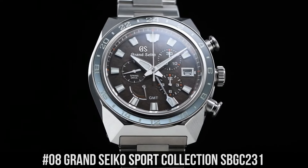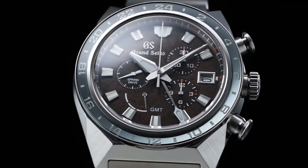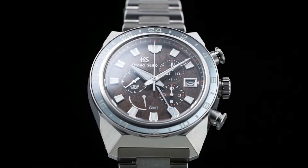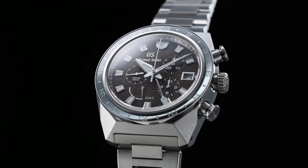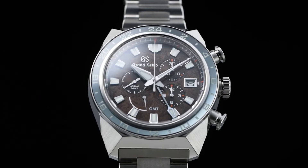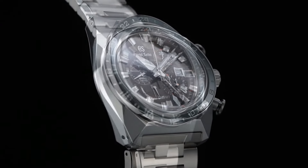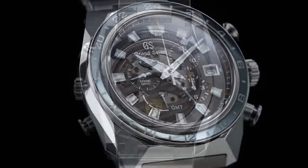Number 8: Grand Seiko Sport Collection SBGC231. Case Material: High Intensity Titanium. Glass Material: Dual Carved Sapphire Crystal. Glass Coating: Anti-Reflective Coating on Inner Surface. Lumabright on Hands, Indexes and Bezel. Case Size: Diameter 44.5mm by Thickness 16.8mm. Clasp Type: 3-Fold Clasp with Push Button Release. Caliber: 9R96. Movement Type: Spring Drive. Power Reserve: Approximately 72 hours (3 days). Water Resistance: 20 bar. Magnetic Resistance: Equipped. Features: 24-Hour Hand Dual Time Display Function, 50 Joules, Calendar Linked Time Difference Adjustment Function, Chronograph with 30 minutes and 12 hours, Limited Edition on Case Back, Power Reserve Display, Screw Case Back, Screw Down Crown, See-Through Case Back.